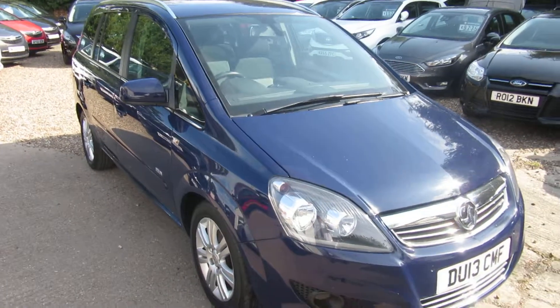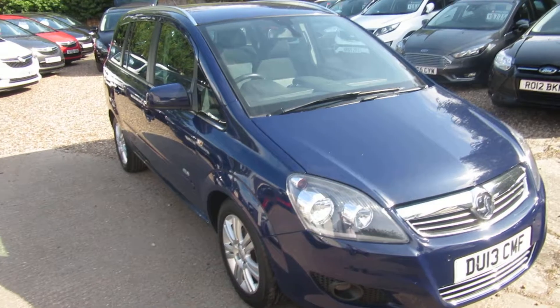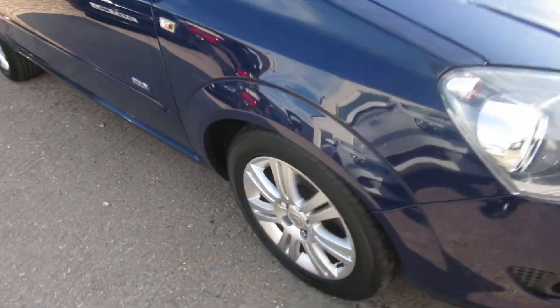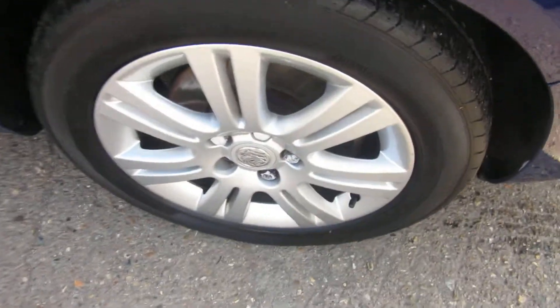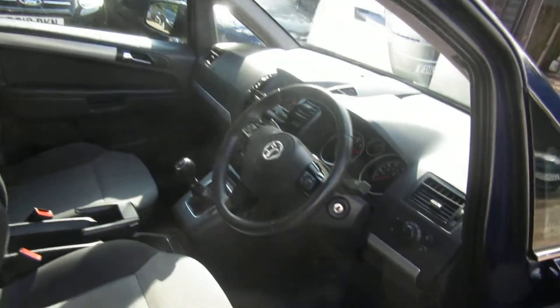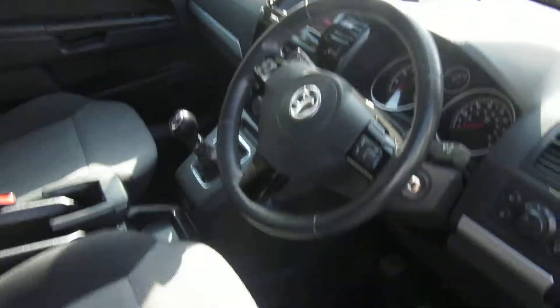Good morning. Here we've got a 13 plate Vauxhall Zafira. Nice 7-seater family car. This is a 1.6 petrol design model. Comes with alloy wheels, privacy glass at the back, electric windows all round, and some other bits and pieces inside we'll come to.